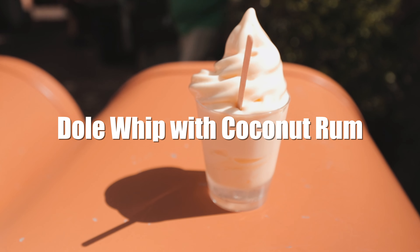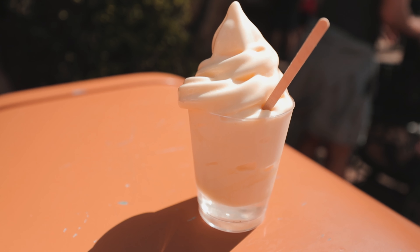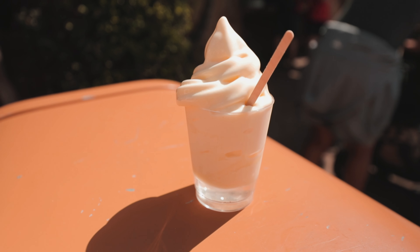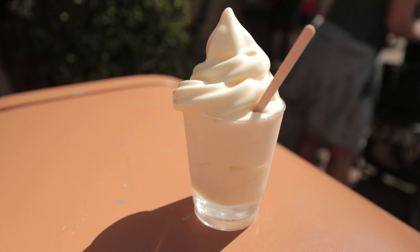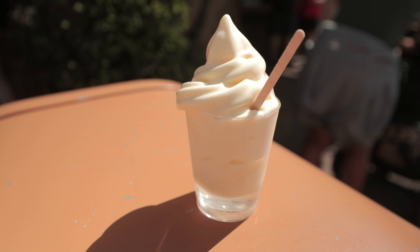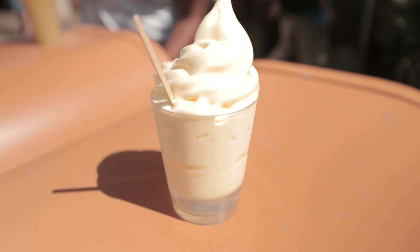Another great snack we'd recommend is definitely the Dole Whip. Animal Kingdom is special and different from Magic Kingdom because you can actually order your Dole Whip with coconut rum — I also think you can do it at Epcot as well. We like doing it at Animal Kingdom because it's one of the hottest theme parks at the Walt Disney World Resort and it tastes really good.